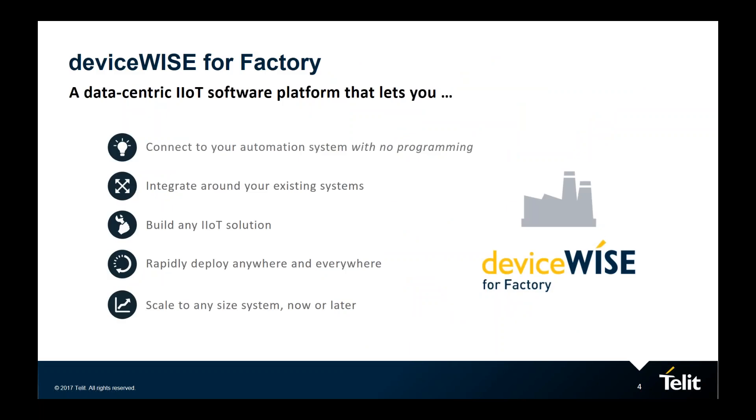DeviceWise for Factory is our industrial IoT software platform that is the result of many years of development. When we architected this software, we wanted to focus on simplifying data processing in many environments, including shop floor environments. The key frameworks we provide our customers are the flexibility to connect anything, the agility to process data quickly, and the scalability to grow as needed.